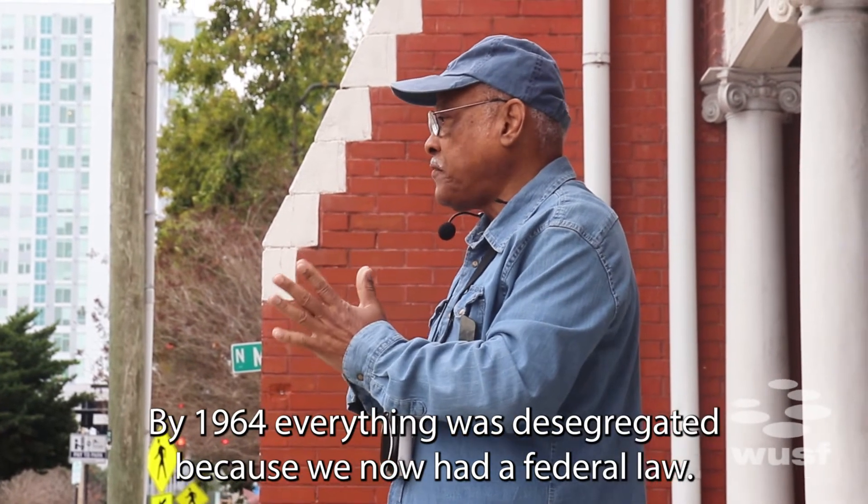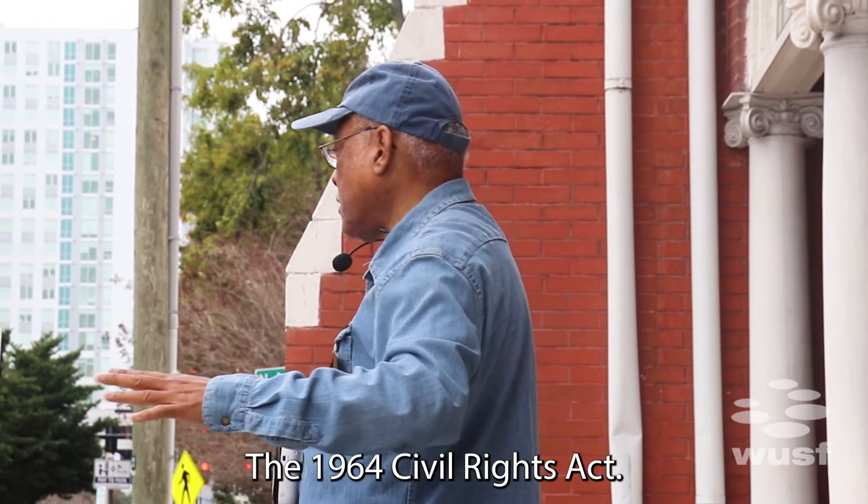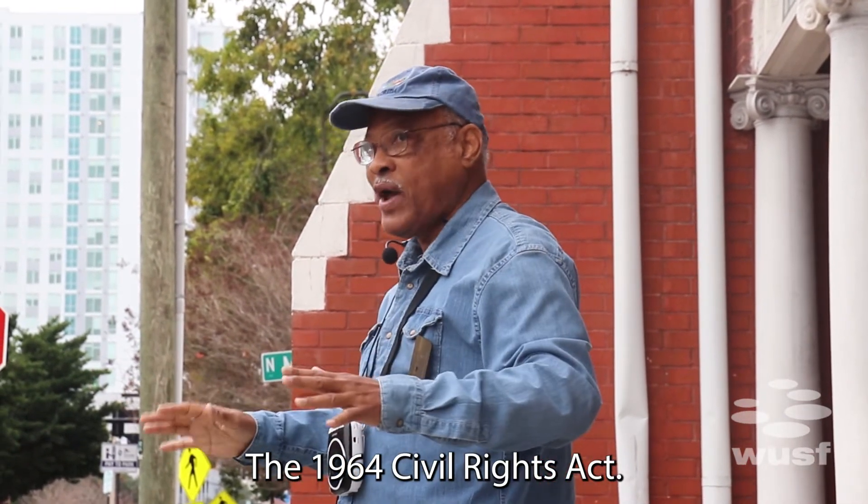By 1964, everything was desegregated because we now had a federal law, the 1964 Civil Rights Act.